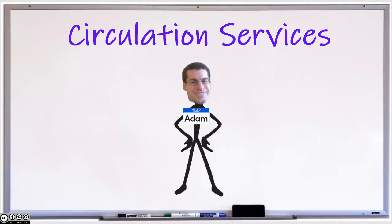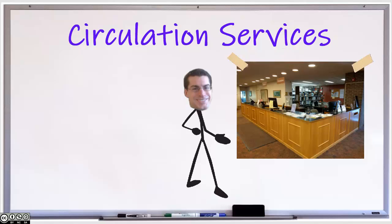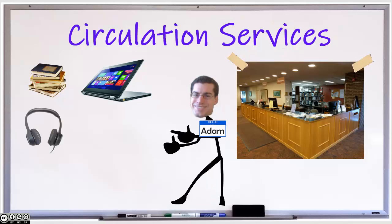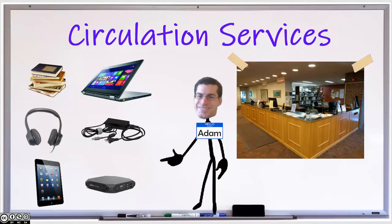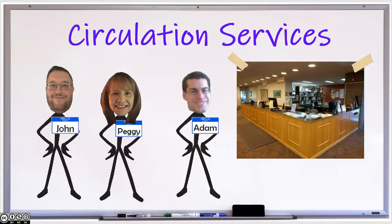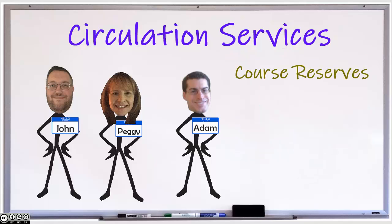Our first stop is circulation. The circulation desk is the beating heart of the library. Here, members of our community can check out books, pick up interlibrary loan books, borrow laptops, power cords, headphones, laptop and phone chargers, among many others. At the circulation desk, Peggy and John can help you with all of this, as well as help you with your course reserves.